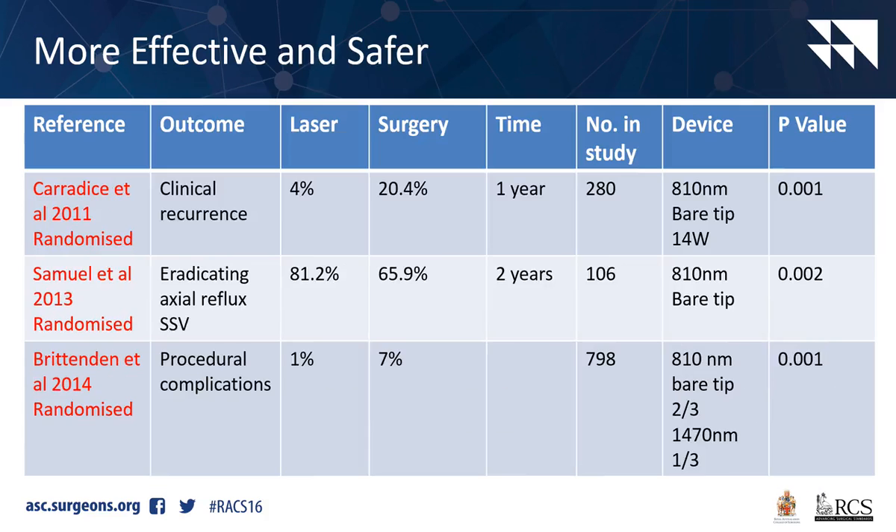Clinical recurrence rate is significantly higher at one year with surgery - 20%. And again, this was with an old laser and bare-tip fibre.